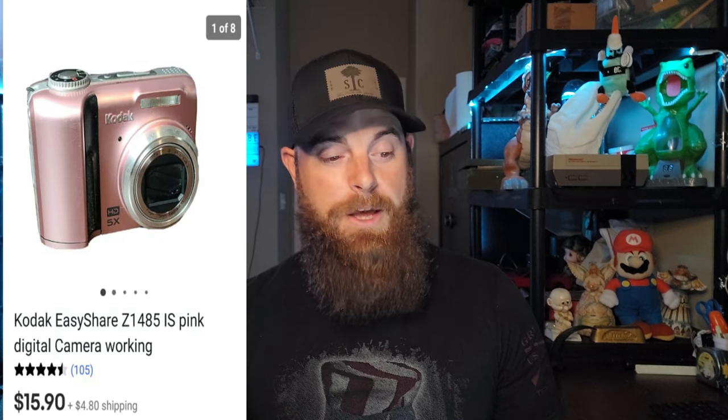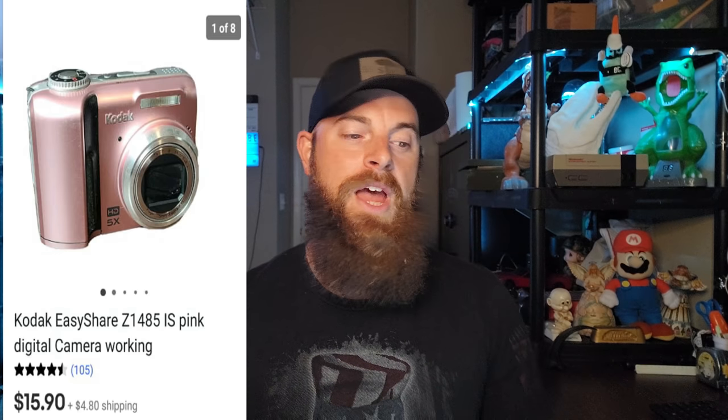This one is a Kodak EasyShare Z1485 in the pink edition. It did work and it came out of that same attic auction lot — literally pennies to about a dollar or two into it. It went for $15.90 plus shipping. It did take a while to sell, probably about a month and a half, but that's really not bad for an older digital camera.